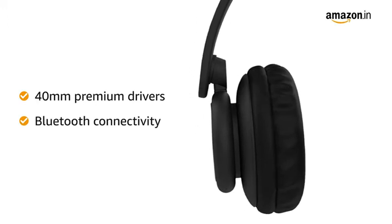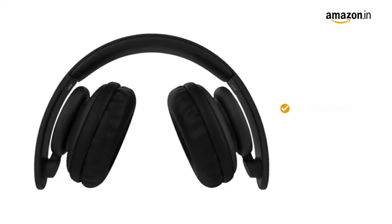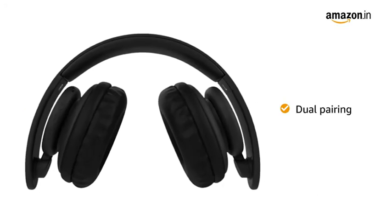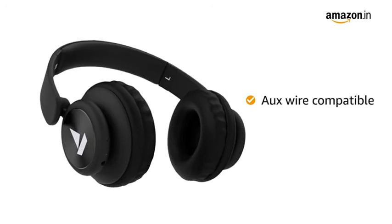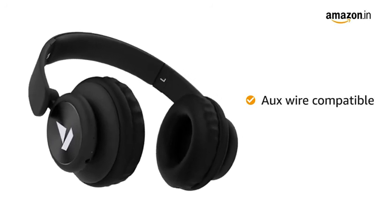It comes with Bluetooth connectivity for wireless streaming from any Bluetooth-enabled device. Dual pairing helps in staying connected to two devices at a time. The Boat Rocker's headphone is also aux wire compatible for use in areas with poor connectivity or in airplane mode.